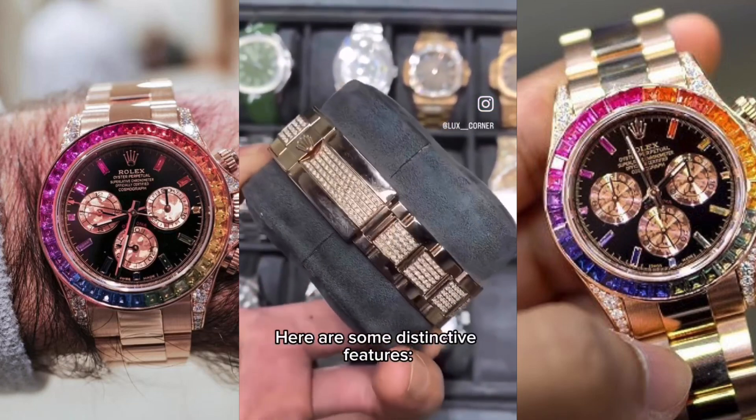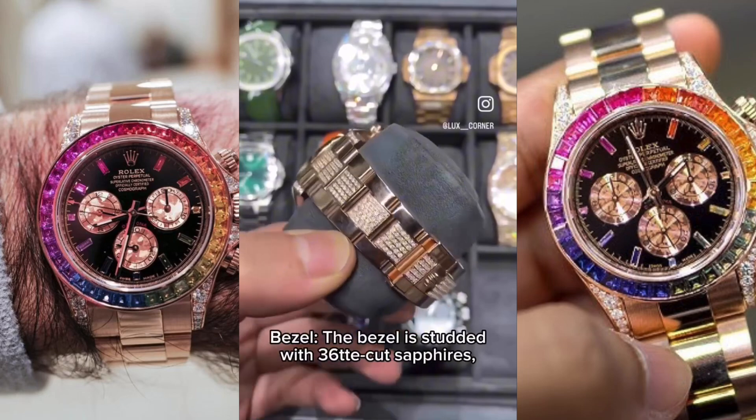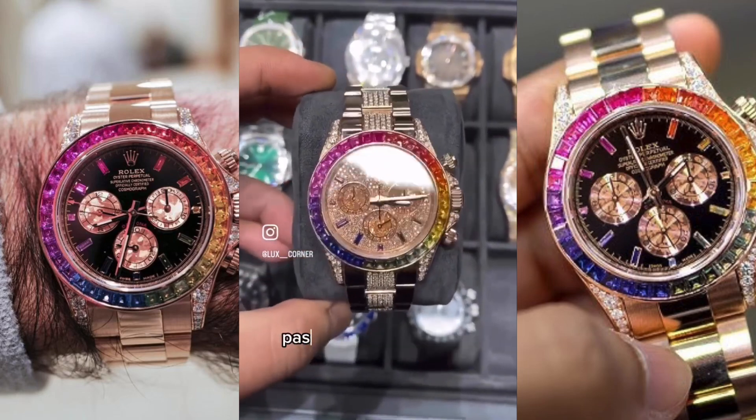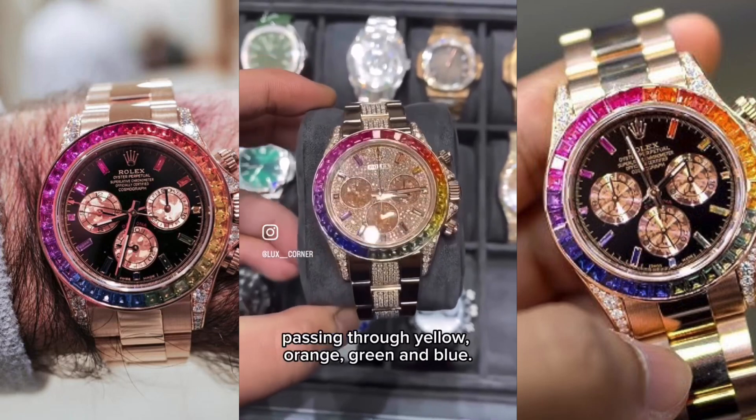Here are some distinctive features. The bezel is studded with 36 T-cut sapphires, divided into a color shade ranging from red to purple, passing through yellow, orange, green, and blue.